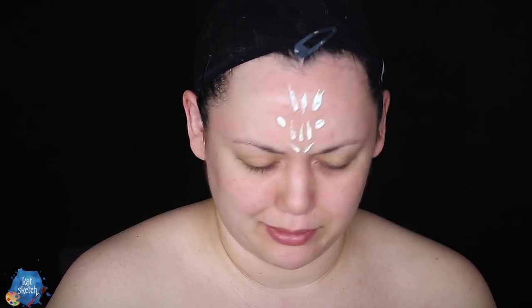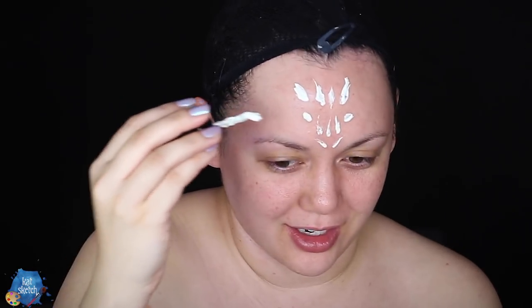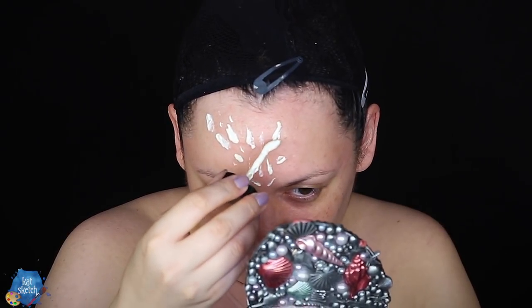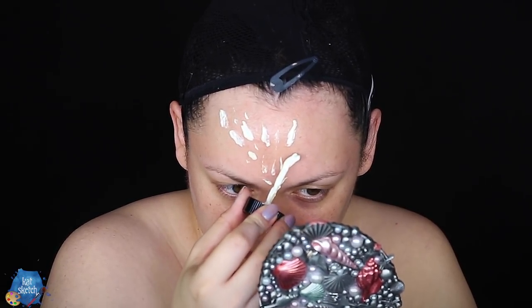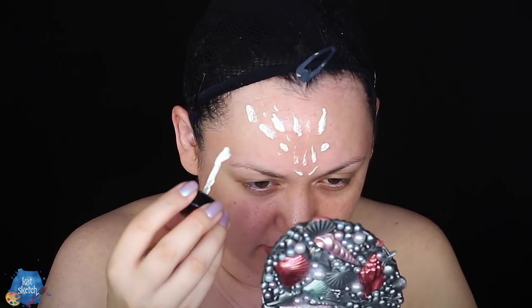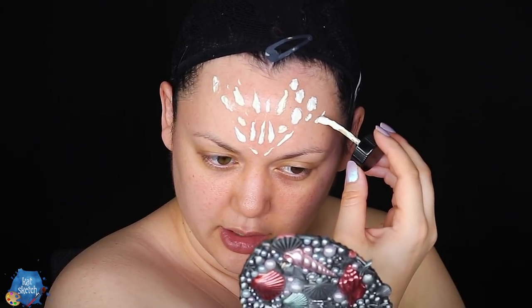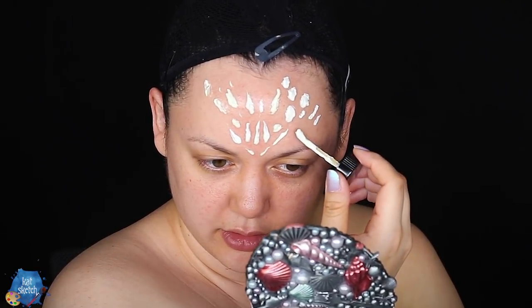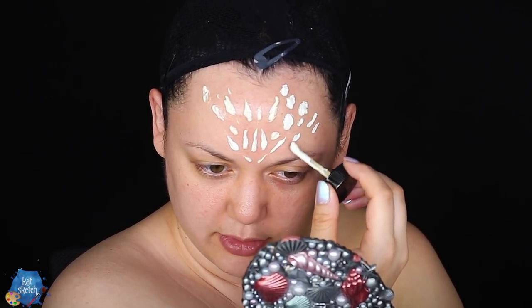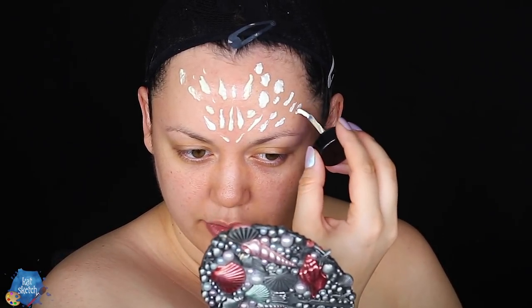Don't frown like that — turn that frown upside down, Kat. Don't be blue! The puns are terrible. This is harder than I thought because the liquid latex likes to skip and leave uneven patches. There, I cleaned it off. This is so hard — I feel like I'm doing a science fair project, back at school trying to paint on a board, but it's not a board, it's just my big forehead.